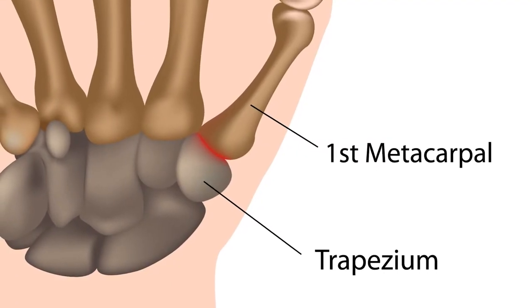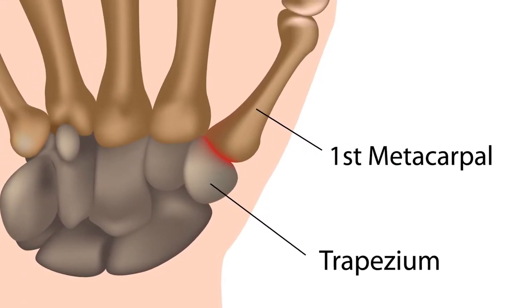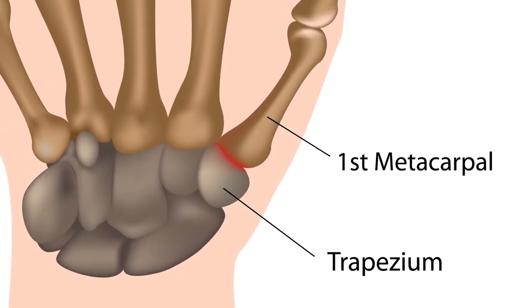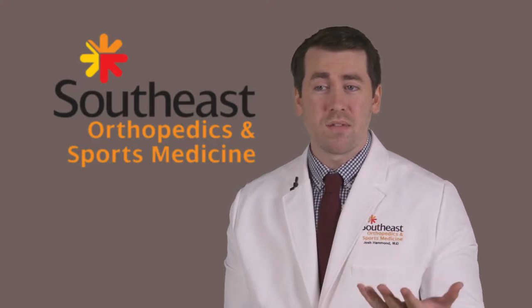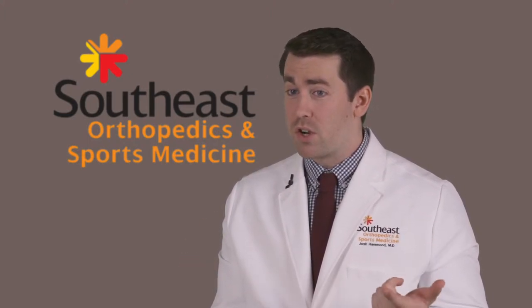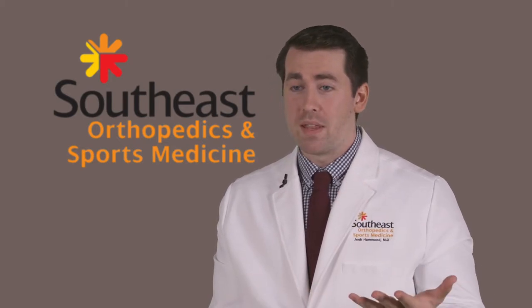Arthritis, whether it's of the thumb, hip, or knee, is really a wearing away of the protective layer of cartilage over the ends of your bones at your joints. The causes of thumb arthritis are either trauma, a lot of heavy overuse, but really the most common thing is genetics.